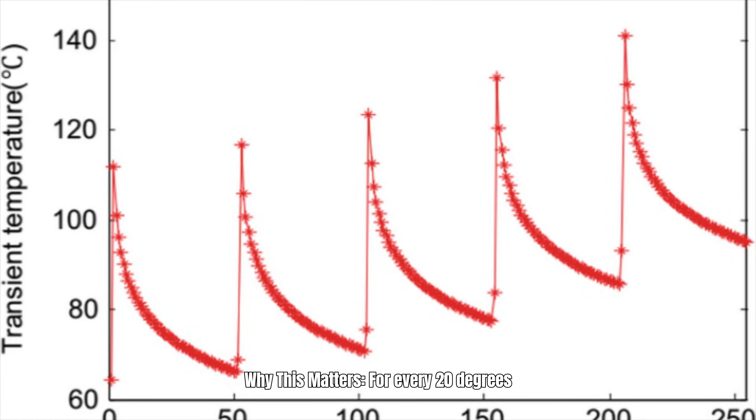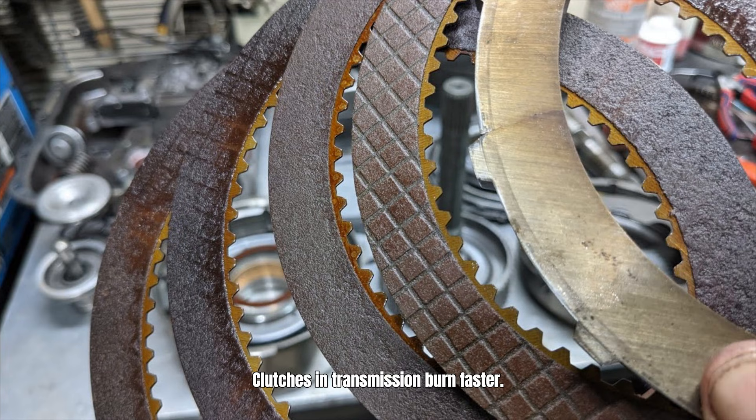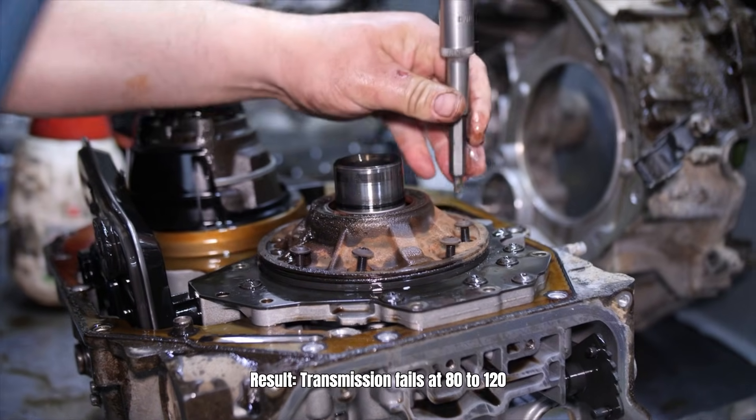Why this matters: for every 20 degrees above 175 degrees Fahrenheit, fluid life is cut in half. Clutches and bands burn faster. Seals wear accelerated. Result: transmission fails at 80 to 120,000 miles — not 200,000 like it should.